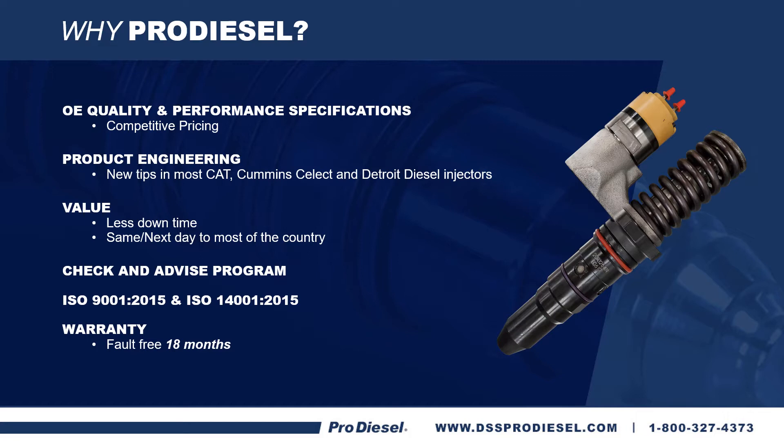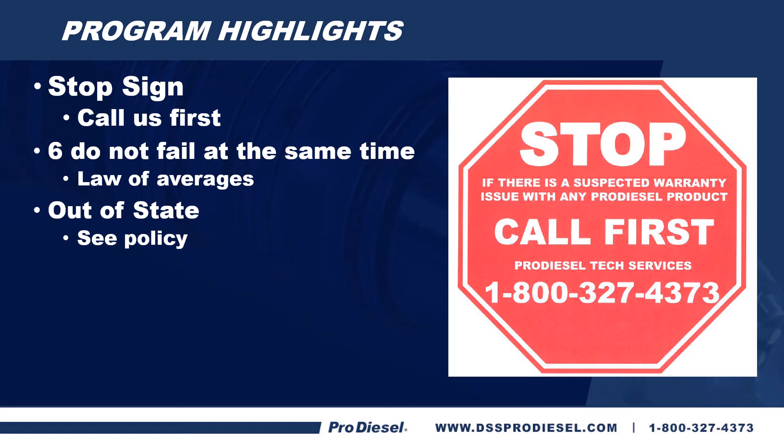You might ask yourself, why ProDiesel? We are an OE quality remanufacturer at competitive pricing. We put new tips in most CAT, Cummins Select, and Detroit injectors. We offer less downtime because we can get it to you the same day or the next day to most of the country. We offer a check and advise program — we'll test your injectors and see which ones are bad for a nominal fee. We're ISO 9001 and 14001 certified. The 14001 certification is the EPA side of it. And we offer the industry-leading ProVantage warranty of 18 months fault-free, no questions asked, across-the-counter warranty. Thank you for choosing ProDiesel for your remanufactured injector needs.